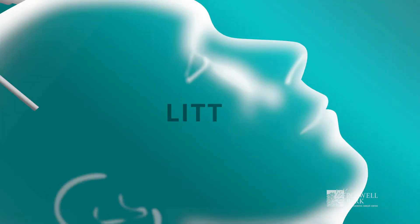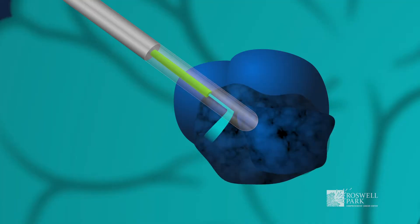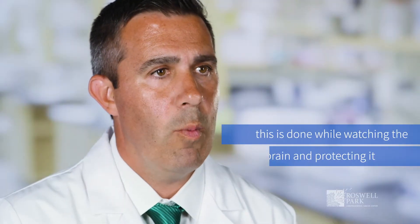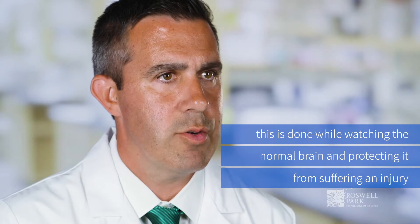LITT is a laser therapy that involves placing a small probe into the brain and using continuous monitoring, the laser probe is used to destroy your tumor. This is done while watching the normal brain and protecting it from suffering an injury.